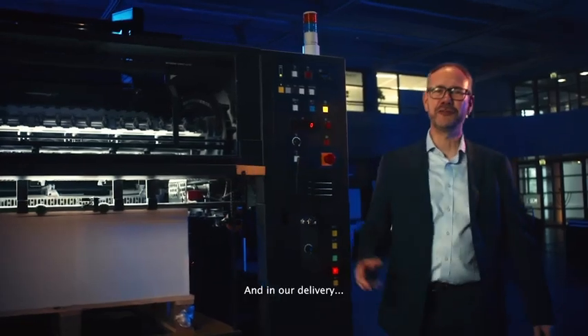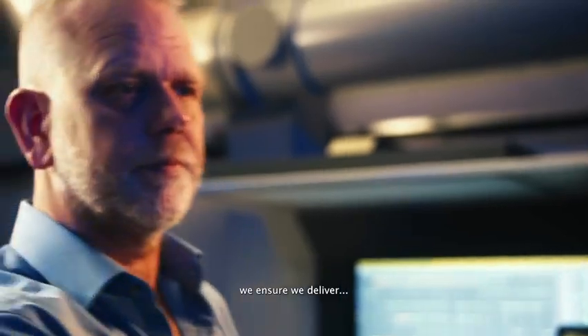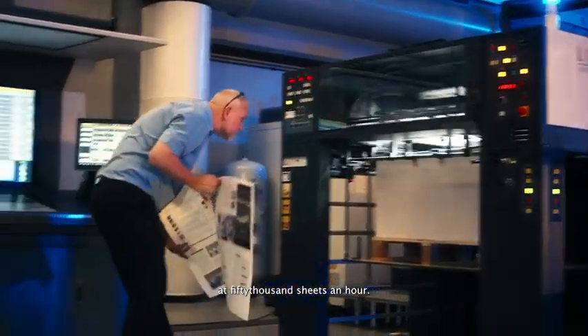And in our delivery, with our suction slow down tapes and precise fan control, we ensure we deliver perfect piles into the post-press department at 15,000 sheets an hour.